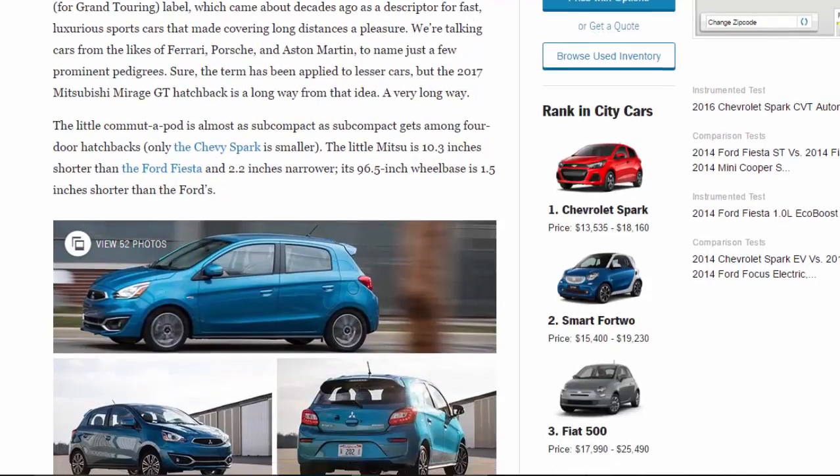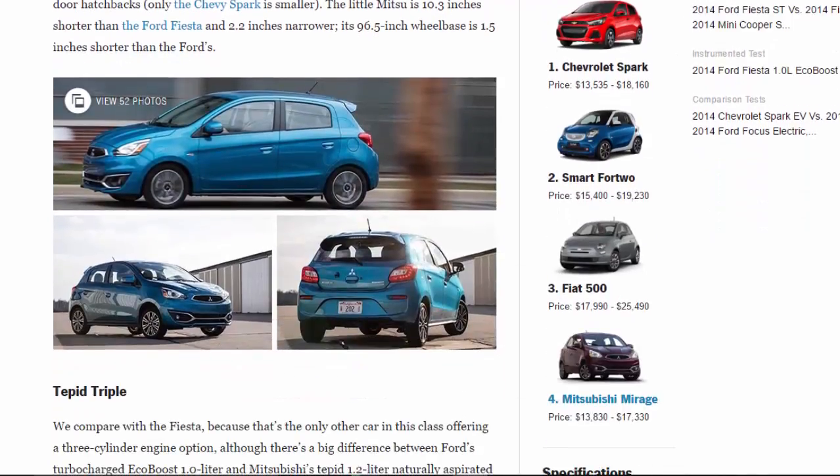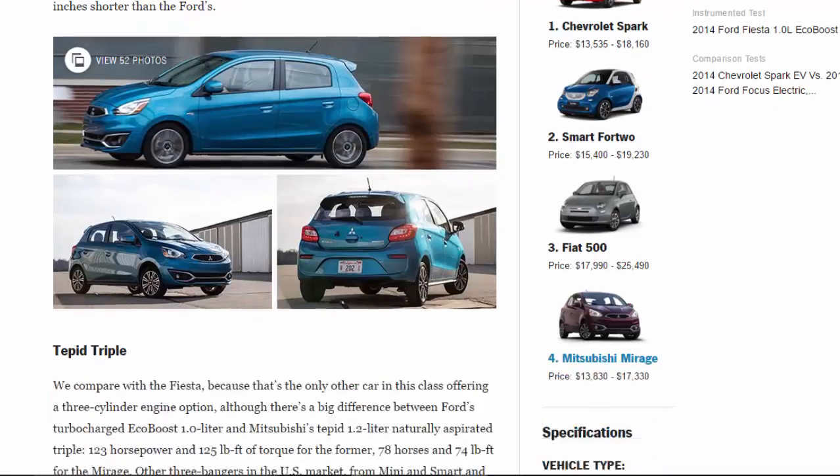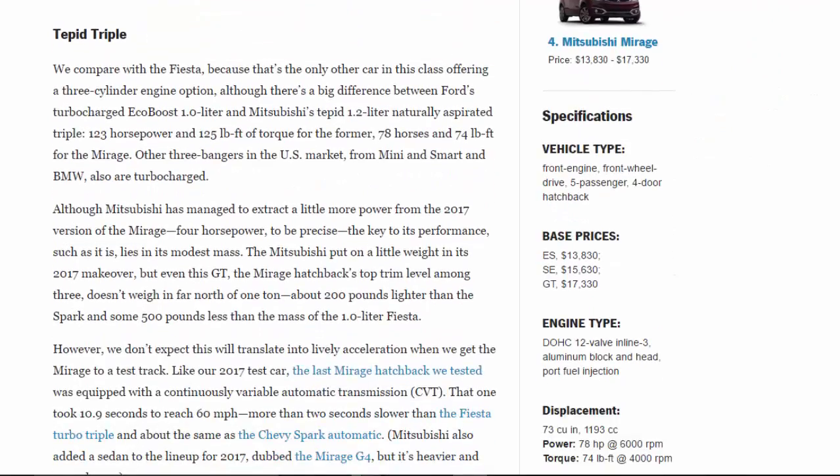A very long way. The little commuter pod is almost as subcompact as subcompact gets among four-door hatchbacks — only the Chevy Spark is smaller. The little Mitsubishi is 10.3 inches shorter than the Ford Fiesta and 2.2 inches narrower. Its 96.5-inch wheelbase is 1.5 inches shorter than the Ford's. We compare with the Fiesta because that's the only other car in this class offering a three-cylinder engine option.